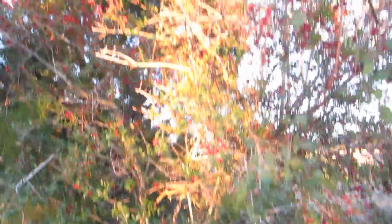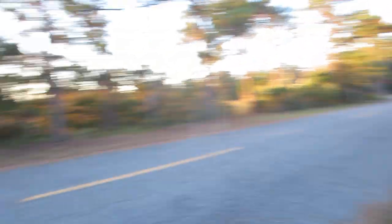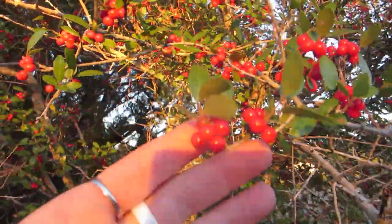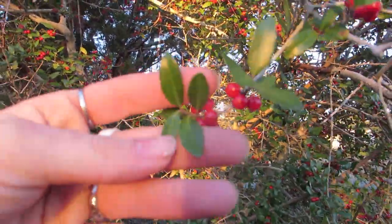You'll find it either in landscaping or just on the side of the road like this. This is a female one, which you can see from all the berries. This is usually what you'll find in landscaping. You do not eat the berries or use them to make the caffeinated tea.